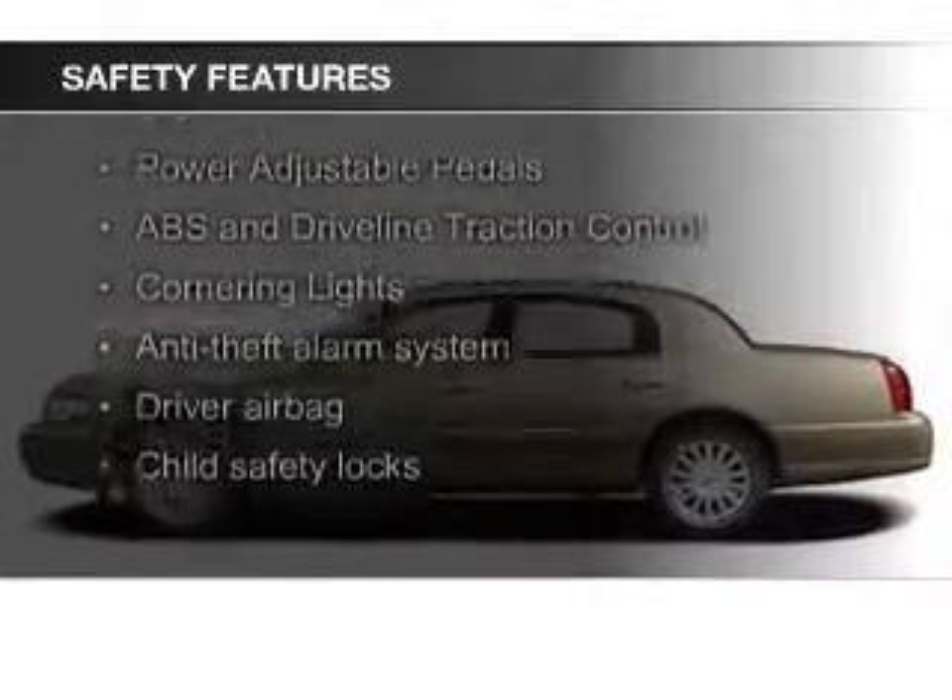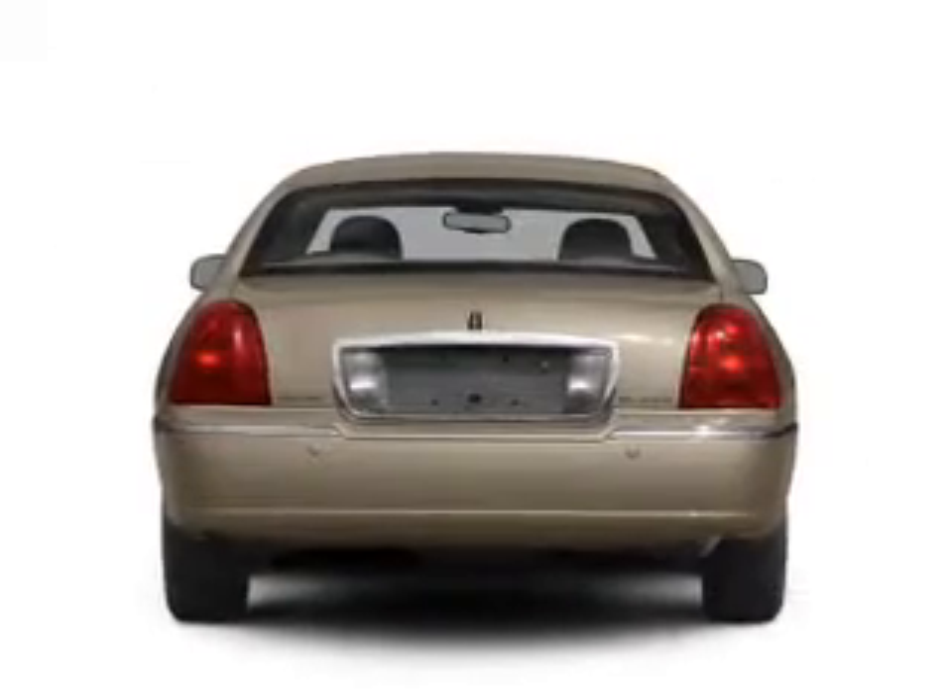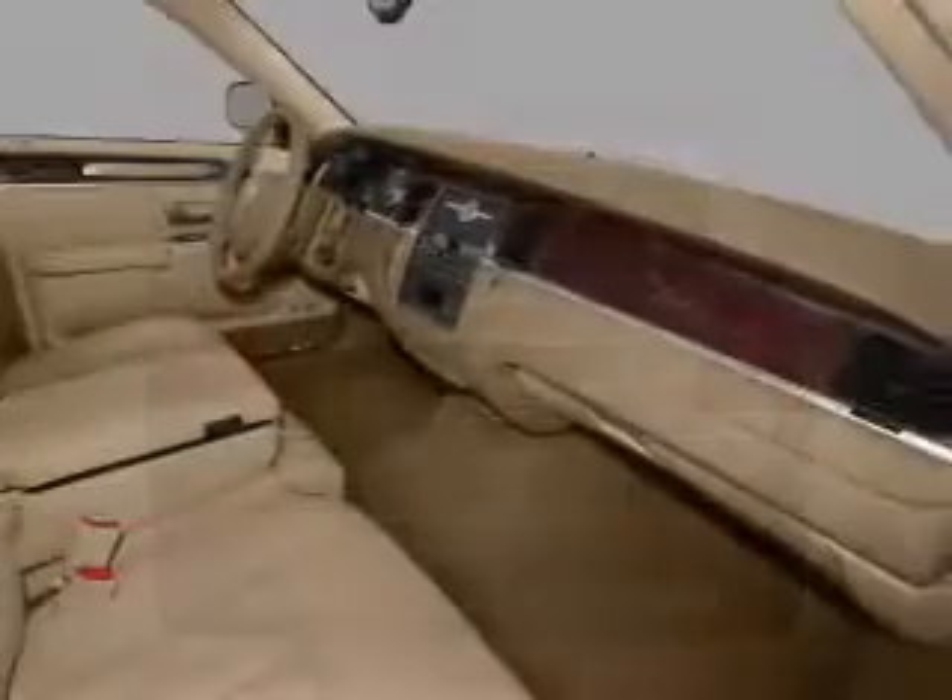Safety was made a priority with these features: side airbags, traction control, a passenger airbag, low tire pressure warning, front ventilated disc brakes, and anti-lock brakes.